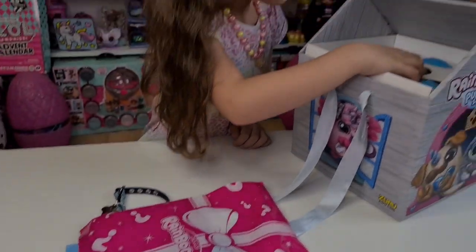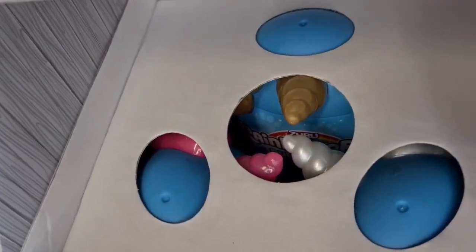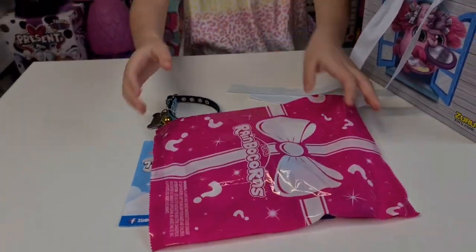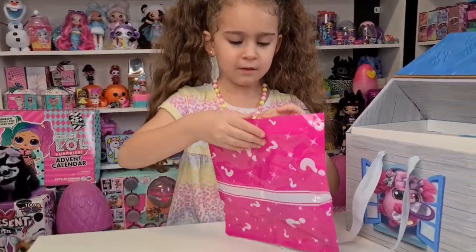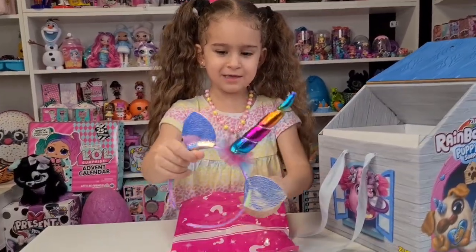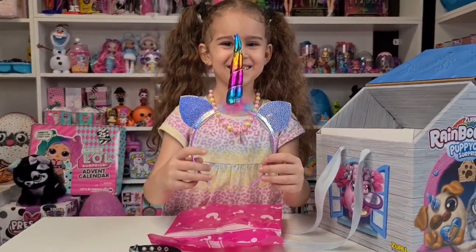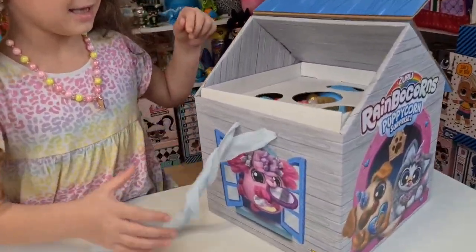We have Zuru Rainbow Corns blind bag three — we have three horns: a pink one, a silver, and a golden one. Let's see what's in the blind bag first. Oh, it looks like a present! Oh, you are a unicorn — a puppy corn! Tanya, you can be a puppy corn too! You look adorable!